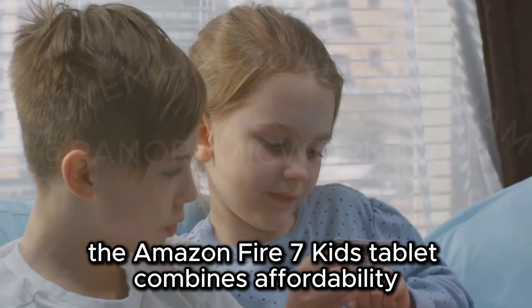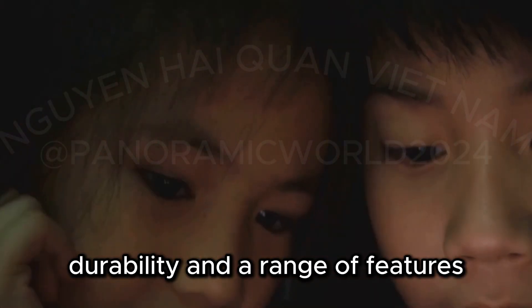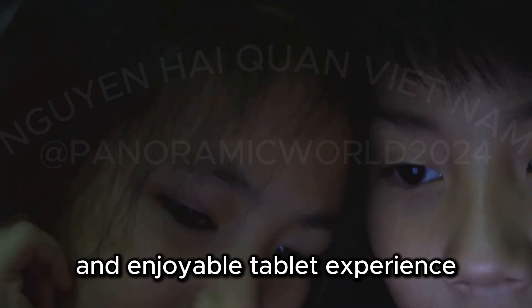Overall, a fantastic value for younger kids. The Amazon Fire 7 Kids Tablet combines affordability, durability, and a range of features that make it an excellent choice for parents looking to provide their children with a reliable and enjoyable tablet experience.